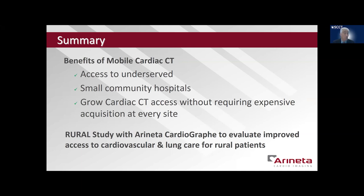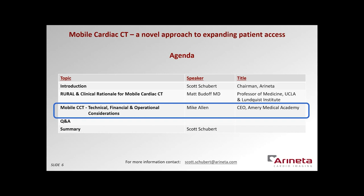The benefits of a mobile cardiac CT include access to the underserved. We can obtain imaging at small community hospitals without each one having to buy their own equipment, and really grow cardiac CT access at every site. The rural study with the Araneta Cardiograph is aimed to improve access to cardiovascular and lung care for our rural patients. Thank you very much. I now am happy to introduce Mike Allen. Mike's going to talk about the technical, financial, and operational considerations of a mobile cardiac CT system.